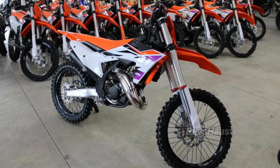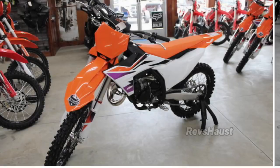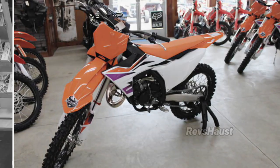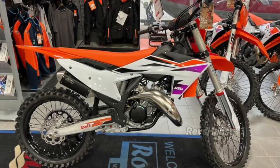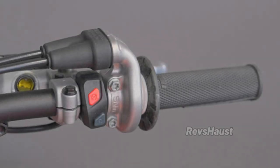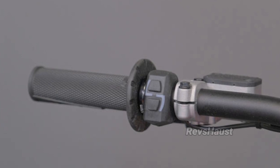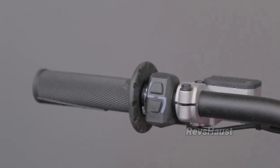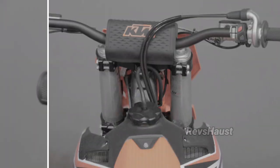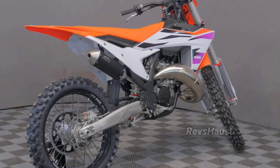The 2024 KTM SX and SXF range feature a rider triangle providing improved knee contact, especially when standing on the pegs, with improved gripping surfaces all around. The plastics work to expel mud buildup in wet, muddy conditions, with a flatter seat profile and high-grip seat cover providing exceptional rider movement and control. The polyamide reinforced aluminum subframe further enhances rider feel and feedback.